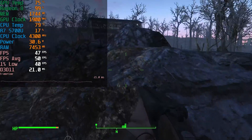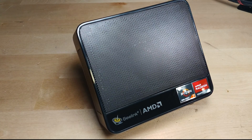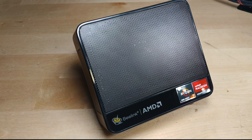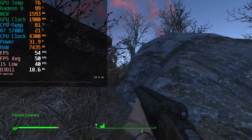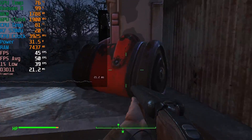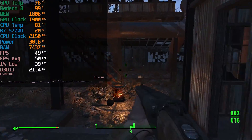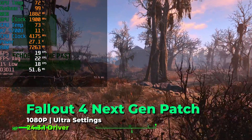I want to see if this update did anything to break performance on these mini PCs, like the one right here running a Ryzen 7 5700U — an APU that is at this point around five years old but is still being sold today. I'm confident that if it runs well here, it's going to run well on practically anything, so let's take a look at how it actually performs.